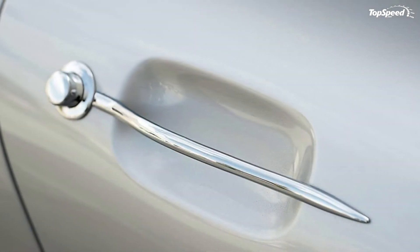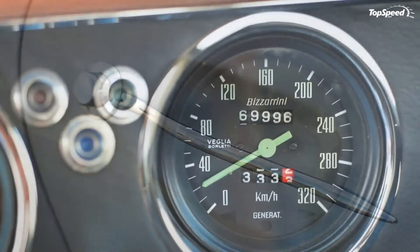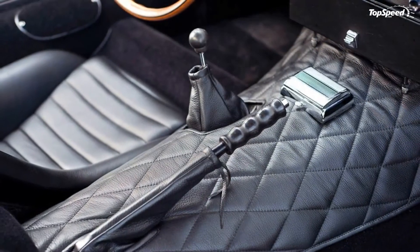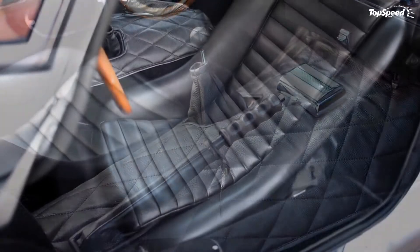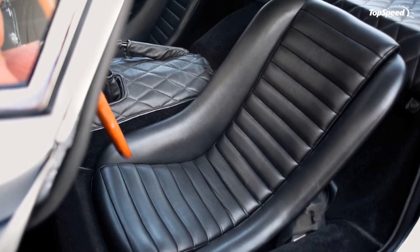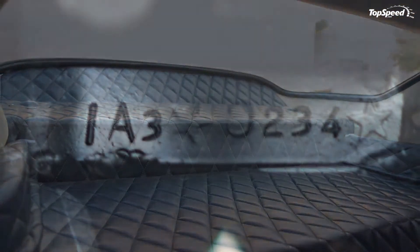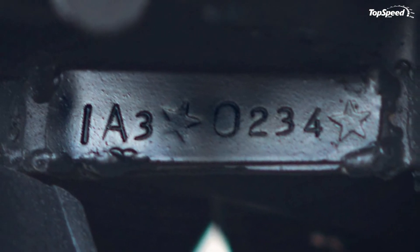Actual top speed data from ERM Auctions, citing Italian car magazine Quattro Ruote's fifth-wheel results in the February 1966 issue. This exact car sold this August at Pebble Beach by ERM Auctions for $693,000.